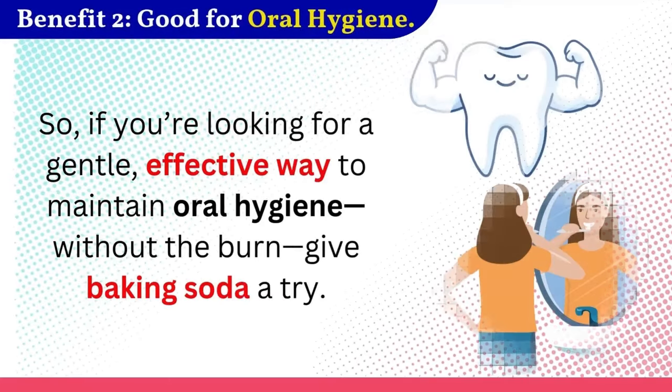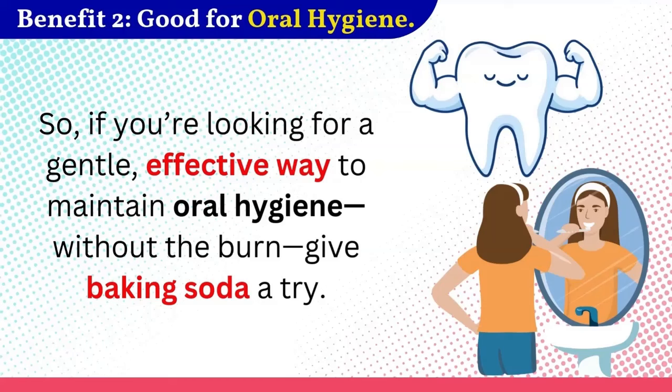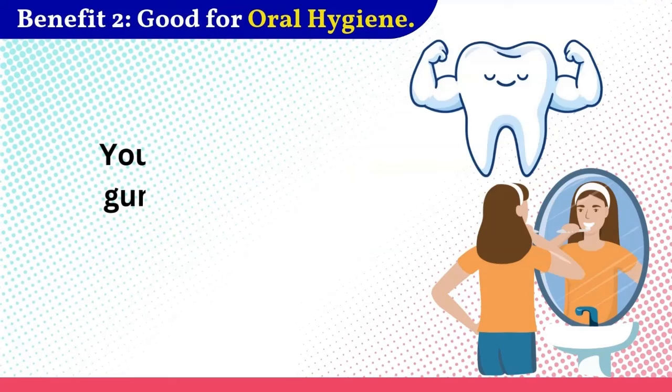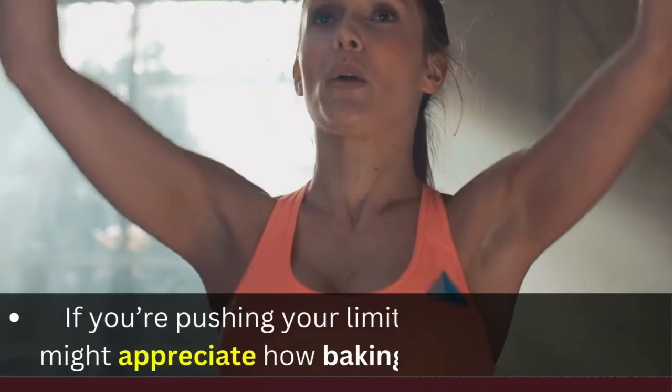Many studies suggest that toothpaste containing baking soda is more effective at removing stains and whitening teeth than regular toothpaste. So if you're looking for a gentle, effective way to maintain oral hygiene without the burn, give baking soda a try. Your mouth and gums will thank you. Benefit 3: Boosts sports performance.